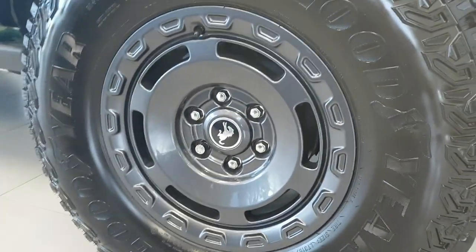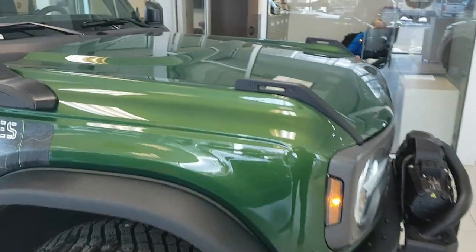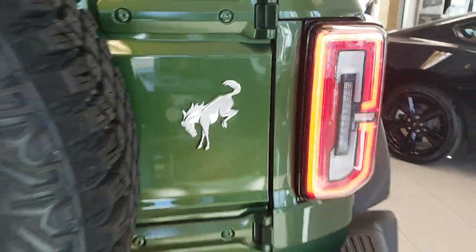It has 17-inch dark carbon gray aluminum wheels and a 2.3-liter EcoBoost four-cylinder engine. Coming around back you can see that full-size spare tire with the cool Bronco branding.